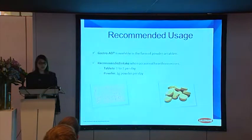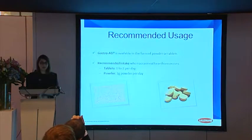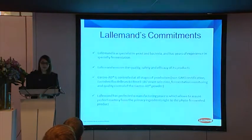Today, we are promoting this product as a food supplement. That's why we recommend to use one gram of powder a day when occasional heartburn occurs. L'Allemand is a supplier of the powder, and we are working with subcontractors in order to provide some galenic forms, for example, tablets. To summarize, L'Allemand has used its experience in specialty fermentation to develop GastroAde and to ensure the quality, safety, and efficacy of this product. GastroAde is controlled at all stages of production, from the non-GMO certification of the soy, to the strain selection of the Lactobacillus, to the monitoring of the fermentation, and to the quality control of the final powder.